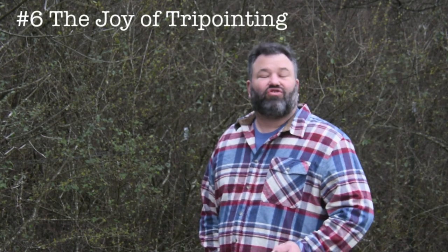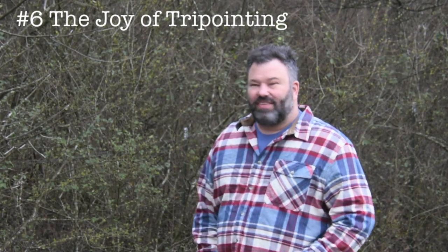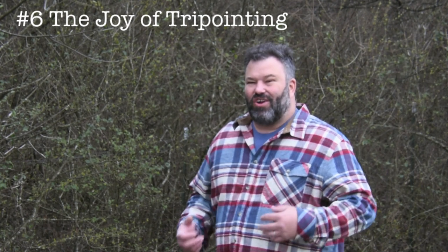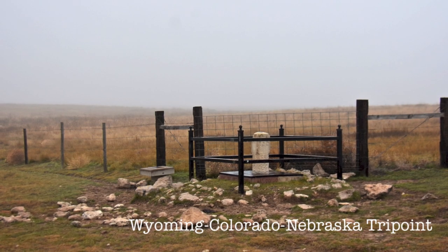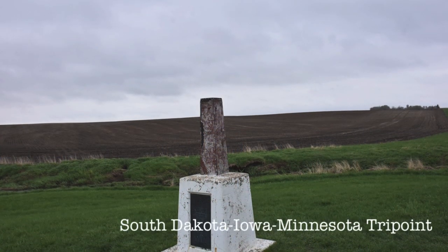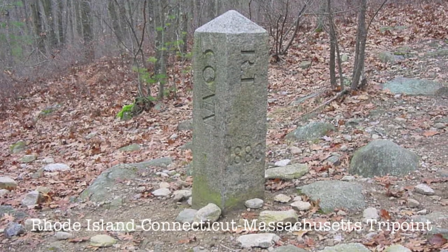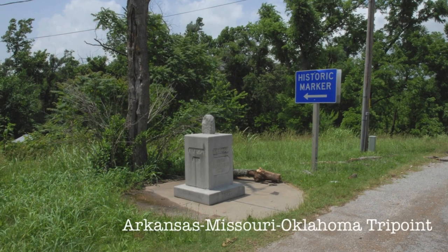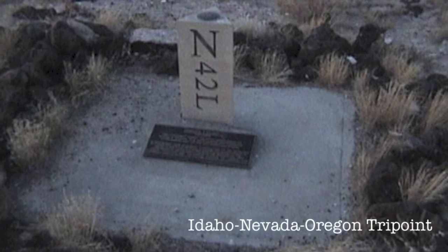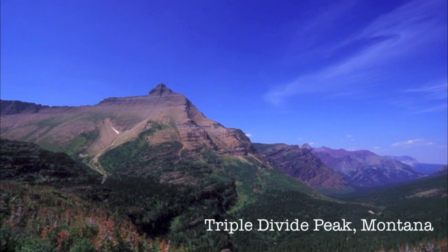Number six: the joy of tri-pointing. This entry is for all those who are captivated by the allure of boundaries and junctions, best showcased where three distinct borders meet at what's called a tri-point. As tri-pointer Bill Wenzel eloquently put it: tri-pointing is not for wussies. 38 of the state tri-points are on dry land; the other 24 are on water. Some are rather easy, others are isolated and very hard to reach. You can also take it further and add in the tri-points created by our borders with Canada and Mexico. And for a bit of icing on your tri-pointing cake, make sure to add on Triple Divide Peak.